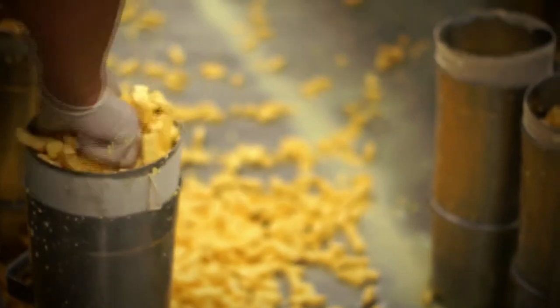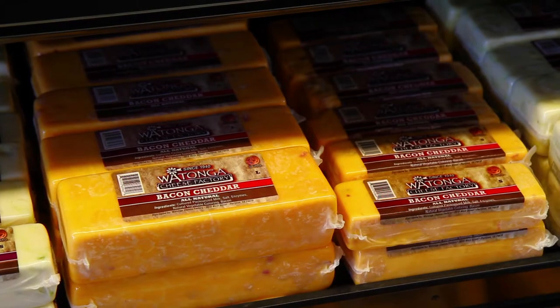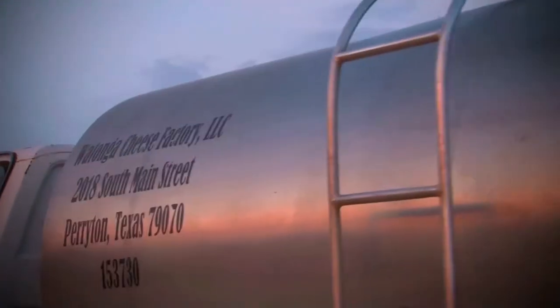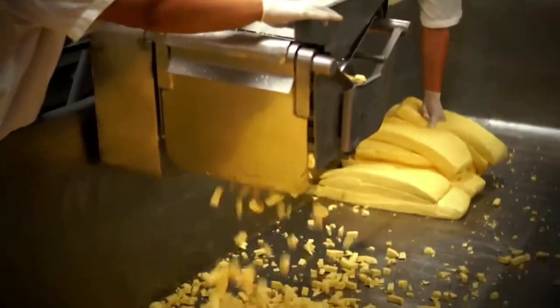My husband Casey and I are owners of the Watonga Cheese Factory, located in Perryton, Texas. Watonga Cheese was founded in 1940. We bring fresh milk from our family farm to the factory where we hand-craft our cheddar cheese. Everything here is done the old-fashioned way — our cheese is made by hand.